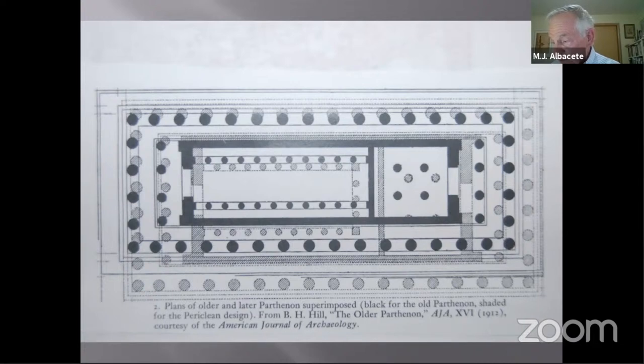The architect was instructed to design an even larger temple but to make use of as much of the older temple materials prepared and on-site as possible. This plan called for an eight-column facade front and back with 17 columns along each side. The platform of the former temple would also have to be enlarged accordingly.